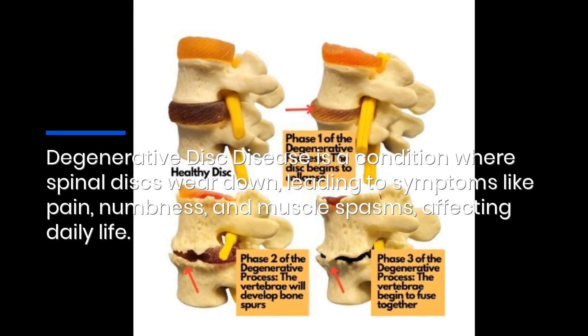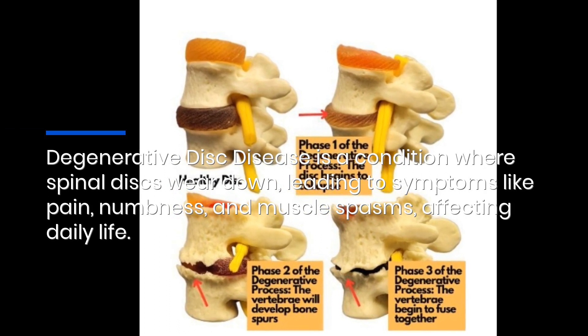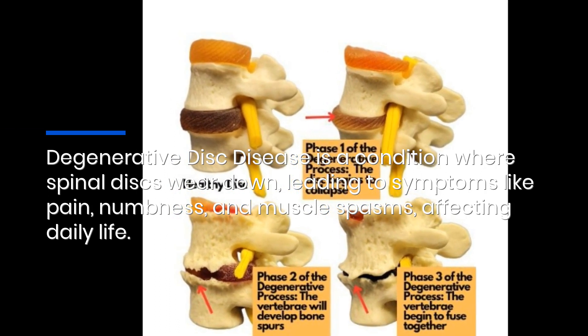Degenerative disc disease is a condition where spinal discs wear down, leading to symptoms like pain, numbness, and muscle spasms affecting daily life.